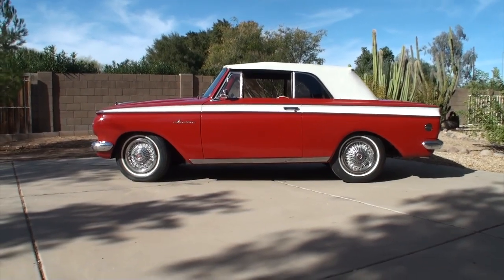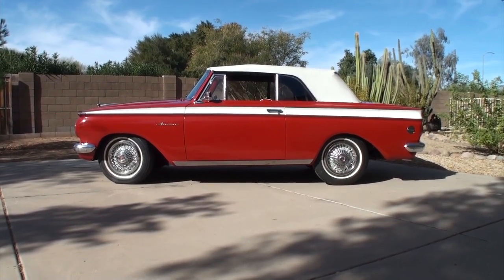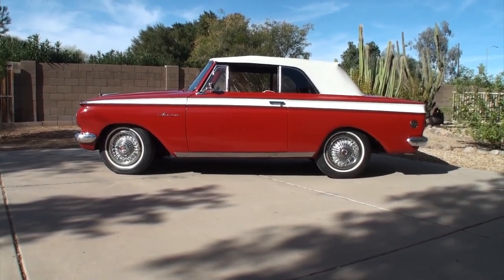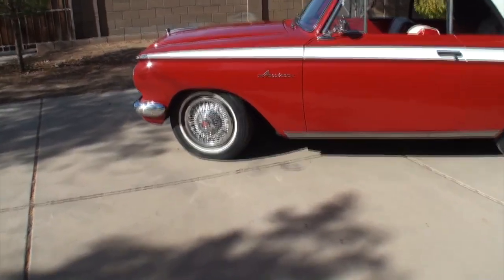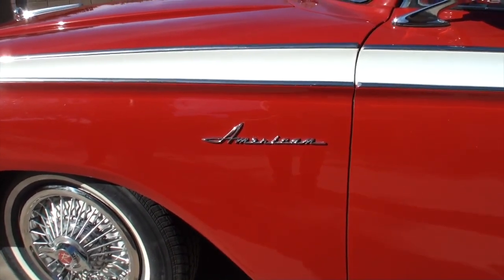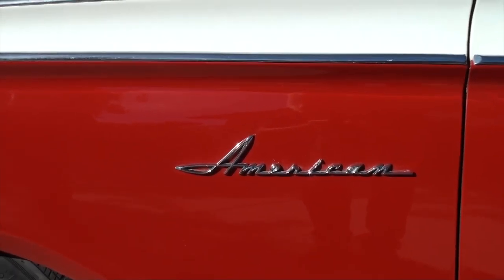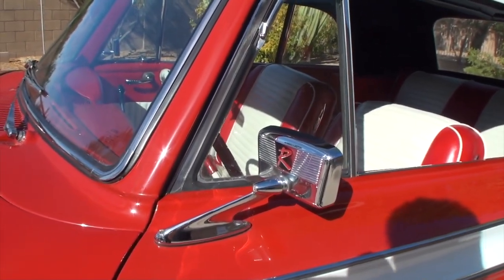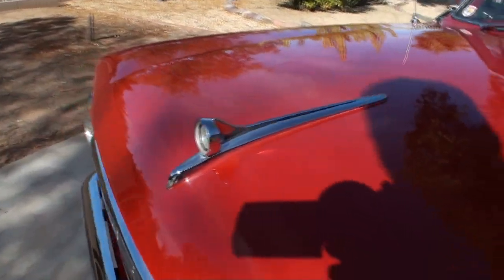The Rambler American. Try to find one in this condition, which is almost all original. Right off the bat, for the American Motors people, we know we've got the wrong hubcaps on it. However, they look great with this ride. Mark, how long have you had this one? I've had this one about eight years. What is the reaction when you're driving the Rambler American? Depends on the age of the person. The older people love it because everybody's father or grandfather had a Rambler. Younger people have absolutely no idea what it is.